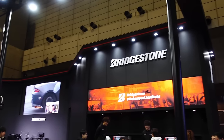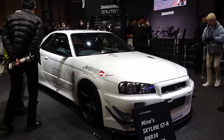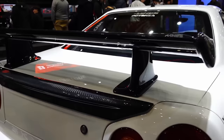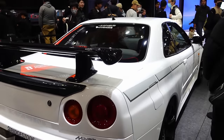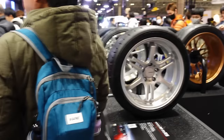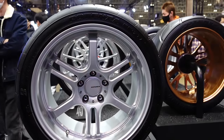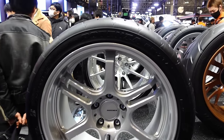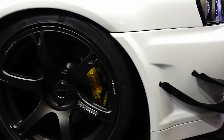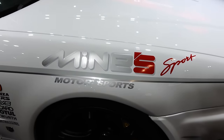From the Bridgestone booth — Mines R34, that is sick. Lots of Mines carbon bits on it, a little trunk flap, side mirrors, Mines livery. So good. A lot of people probably don't know Bridgestone makes wheels as well — Potenza lineup of wheels, forged lightweight, not cheap quality stuff. Got some Pro Drives there, more carbon. Look at those brakes — huge AP Racing calipers on this thing. Mines.